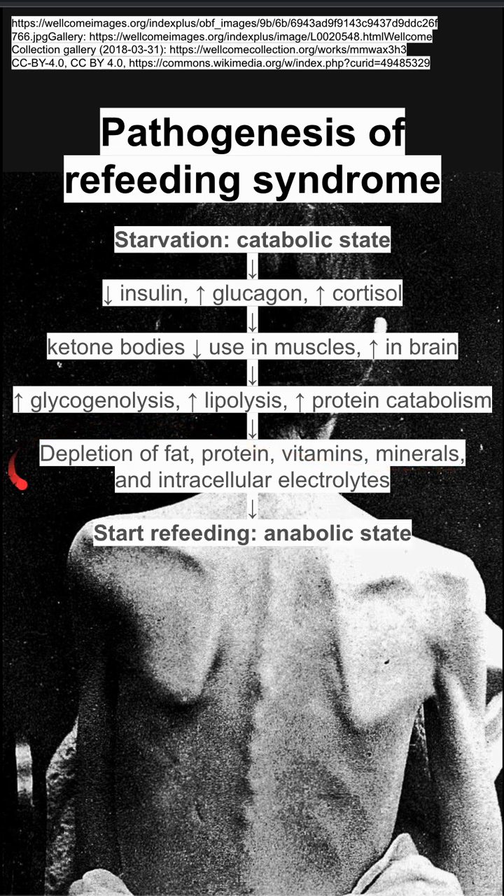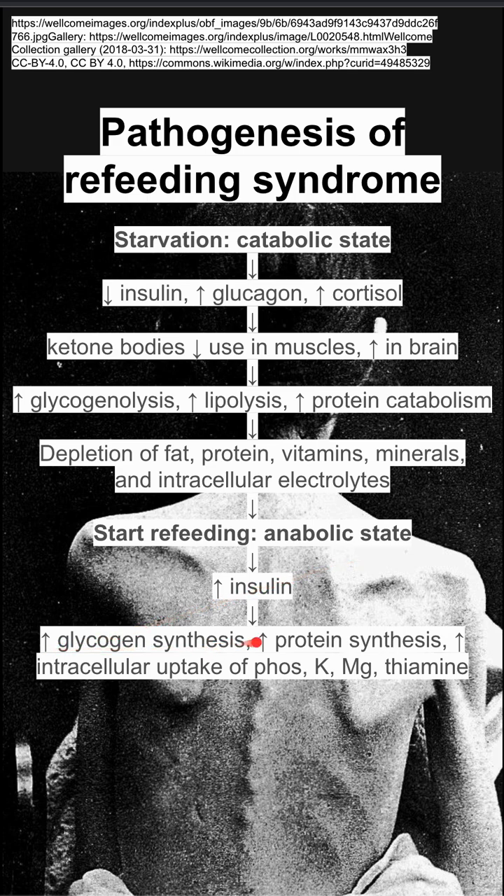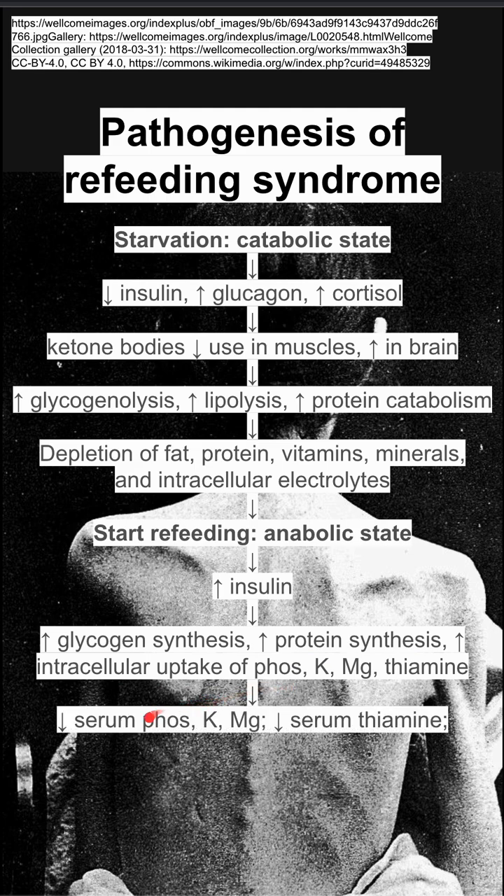This is what sets the stage for refeeding syndrome. Then, when you start refeeding, you enter a quick anabolic state — it's an abrupt shift. You'll have a sudden increase in insulin, which results in high glycogen synthesis, high protein synthesis, and high intracellular uptake of phosphate, potassium, magnesium, and thiamine. This means that in the serum, all of these things will be low: low serum phosphate, potassium, magnesium, and thiamine.